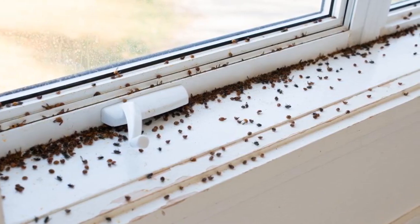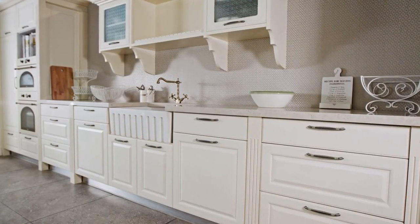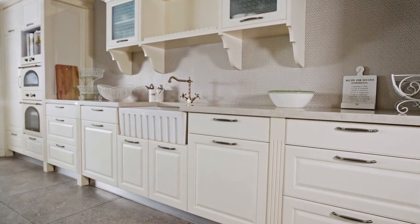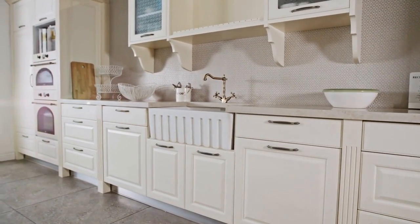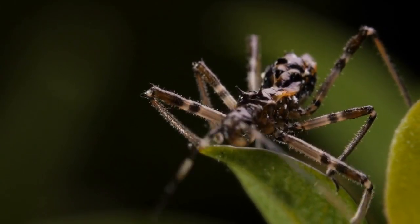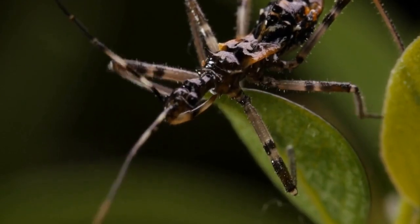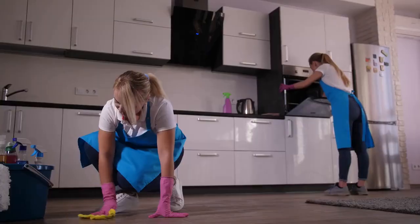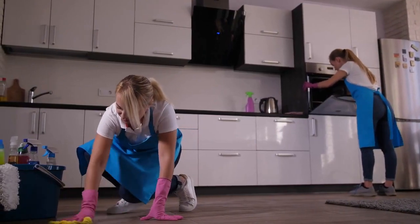How do you get rid of small bugs on your windows? One of the best ways to get rid of tiny bugs on your windows is to consistently keep your area — and especially your kitchen — clean and tidy. The majority of these tiny pests enjoy sweets and fruity smells, so they're instantly going to be attracted to anything you've forgotten to put away properly. Keeping things clean is the best way to prevent these pests from wanting to come back.